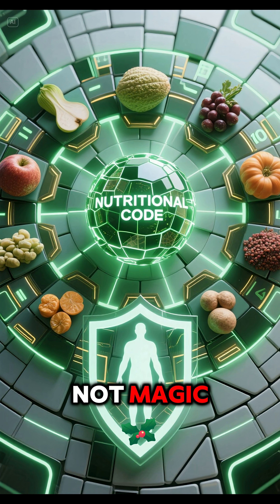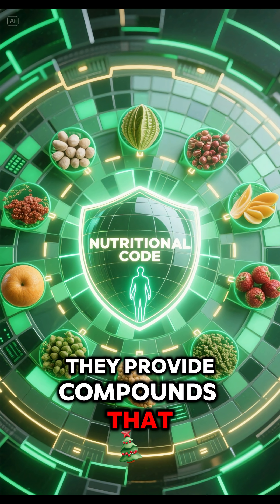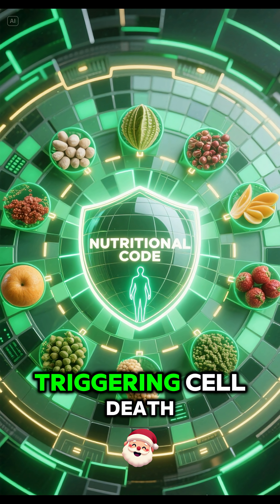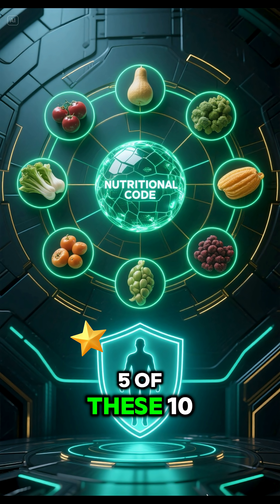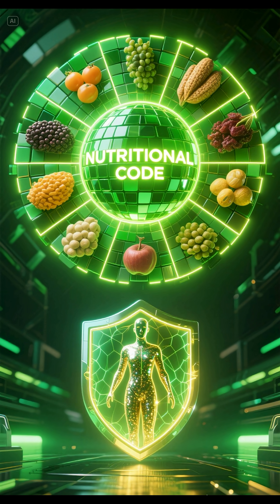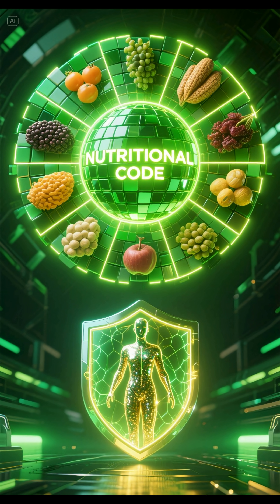These 10 foods are not magic — they are applied nutritional science. They provide compounds that help the body defend itself by regulating genes, fighting inflammation, and triggering cell death. Start today. Incorporate at least 5 of these 10 power foods into your diet. Consult a healthcare professional for personalized advice. Share this information to raise awareness.